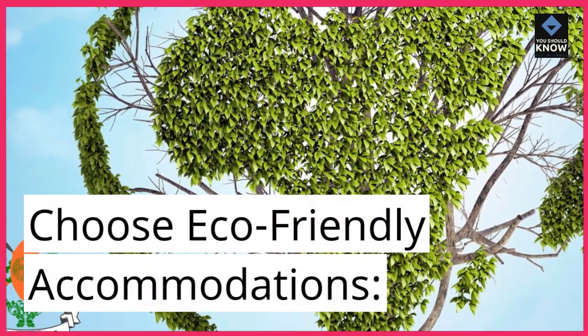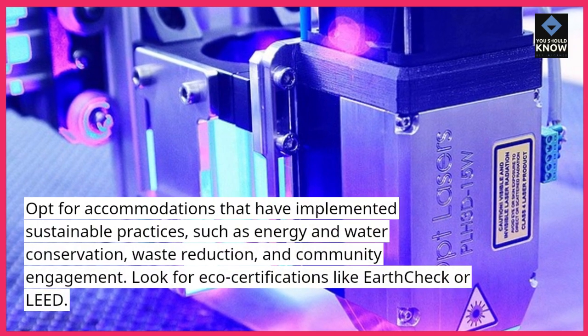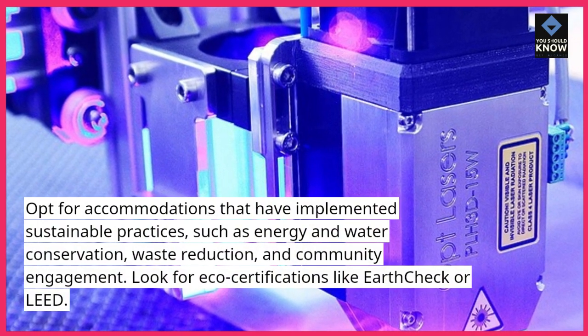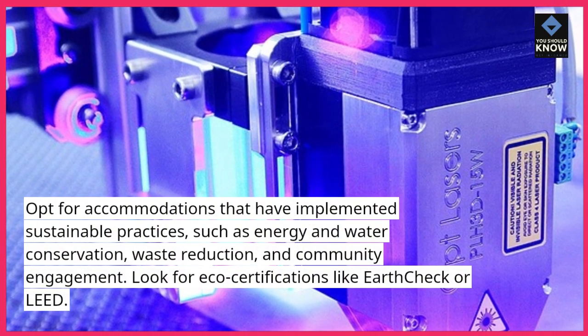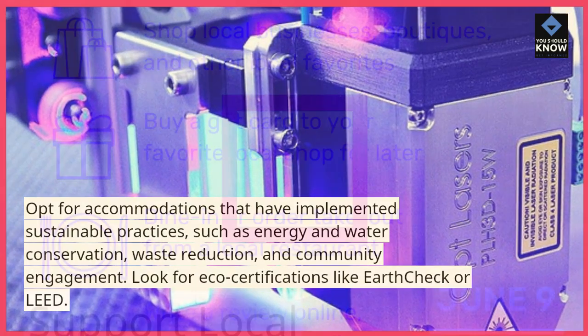Choose eco-friendly accommodations. Opt for accommodations that have implemented sustainable practices, such as energy and water conservation, waste reduction, and community engagement. Look for eco-certifications like EarthCheck or LEED.